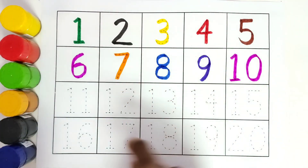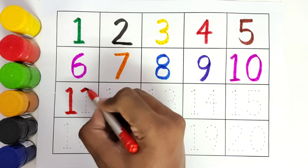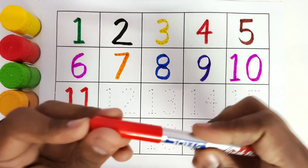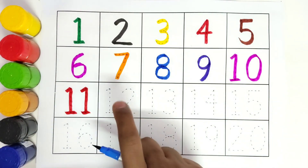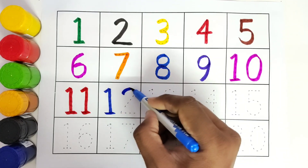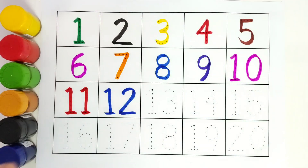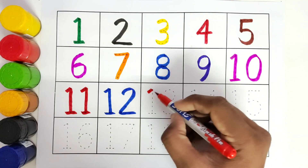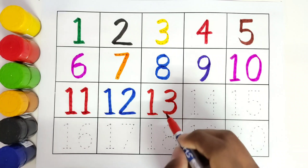This is red colour. Number 11. 1, 1, 11. This is blue colour, number 12. 1, 2, 12. This is red colour, number 13. 1, 3, 13.